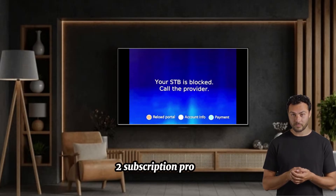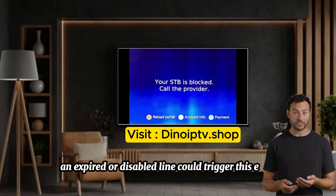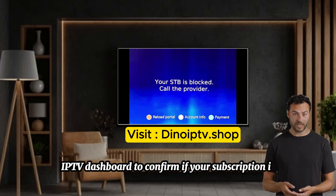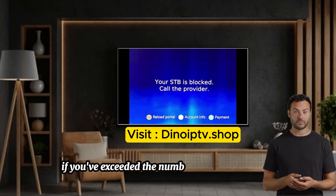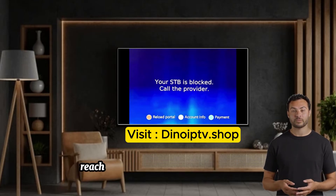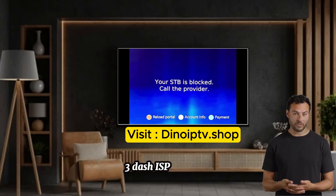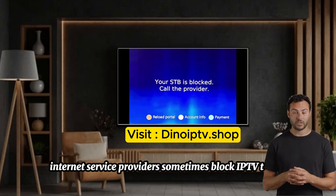Number two: subscription problems. An expired or disabled line could trigger this error. Check your IPTV dashboard to confirm if your subscription is active, or extend it if necessary. If you've exceeded the number of allowed devices, your line may be blocked — reach out to your provider to resolve this. Number three: ISP blockage. Internet service providers sometimes block IPTV traffic.